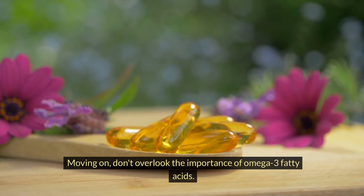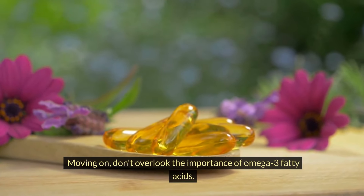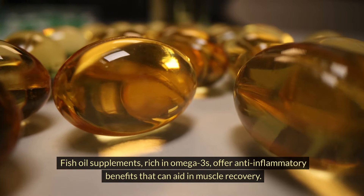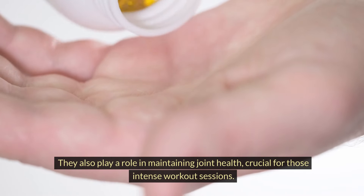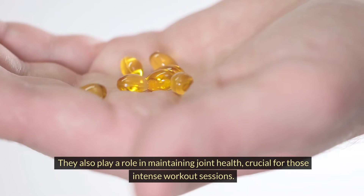Moving on, don't overlook the importance of omega-3 fatty acids. Fish oil supplements, rich in omega-3s, offer anti-inflammatory benefits that can aid in muscle recovery. They also play a role in maintaining joint health, crucial for those intense workout sessions.